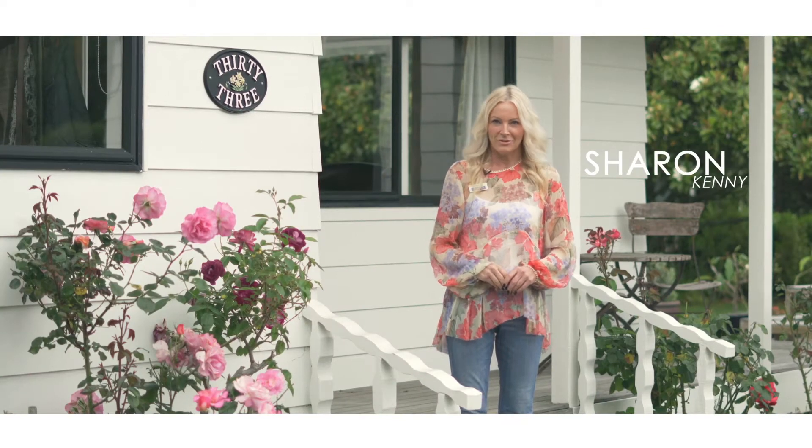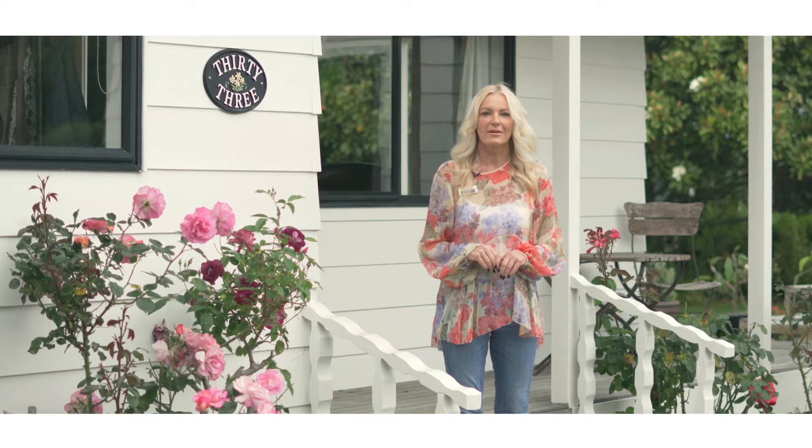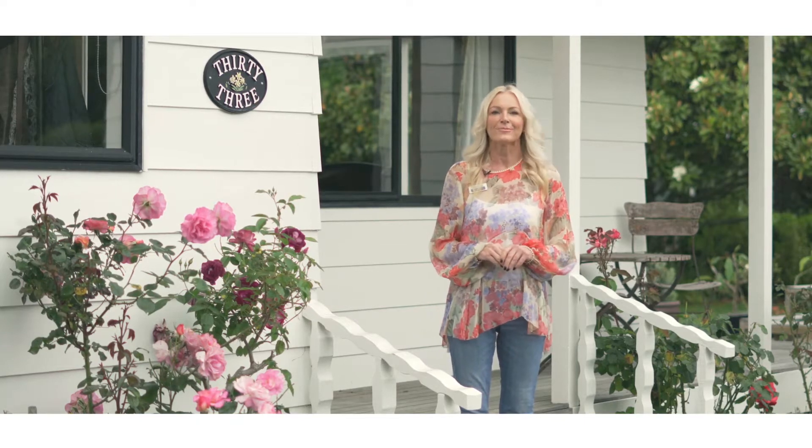Hi, I'm Sharon Kenny from Barfoot and Thompson in QMU. I'm very happy to present to you today 33 Waimalku Station Road in Waimalku.